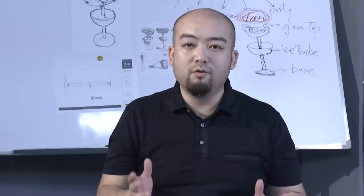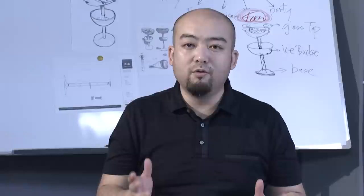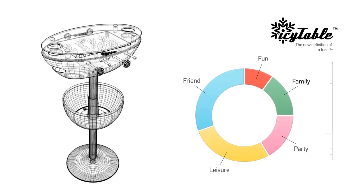So let me introduce you to the whole new IC table. Now, let's follow our camera to capture the beauty of the IC table.